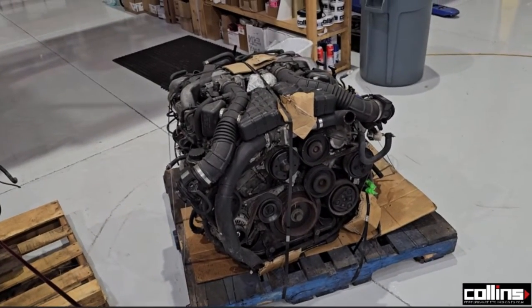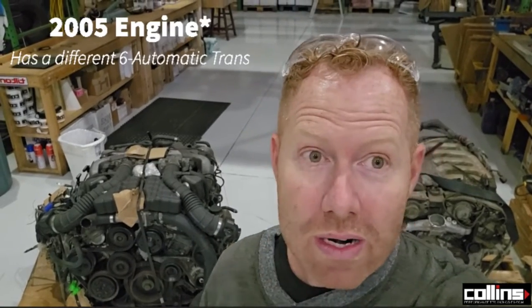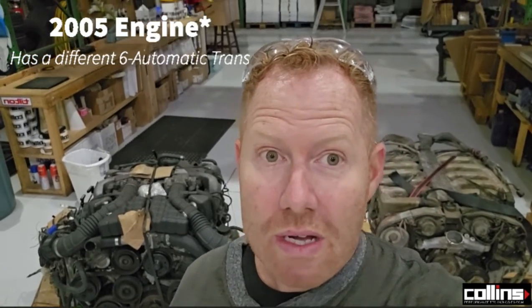These engines have gone up in price significantly in the past year and a half since post-COVID. Basically the price of Toyota V12s has skyrocketed. We picked this one up for around $2,800, which I thought was ridiculously high. The other one I picked up was $2,200. We have another one here — this is a 1997 motor, and the other one I have is a 2004 1GZ-FE.